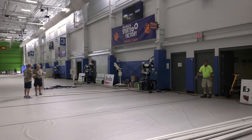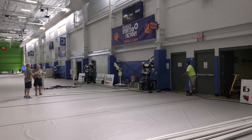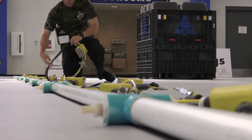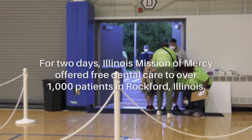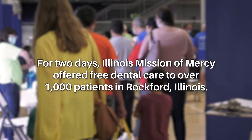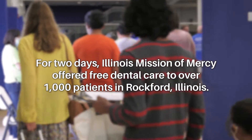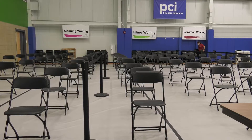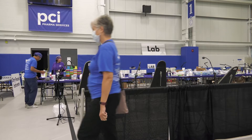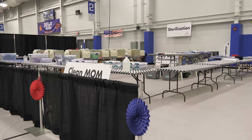When we got here on Thursday morning there was nothing in this building — it was four walls. We set it all up, then we do all the treatment for these three days. We don't check anything except your vitals and your teeth. Anybody can walk through the door. Everything is set up and strategically planned so everything can flow — so you can do numbing and restorative without a lot of wait time for the patients.